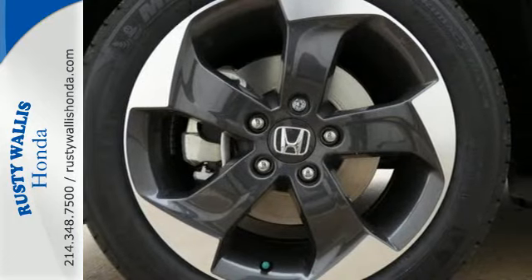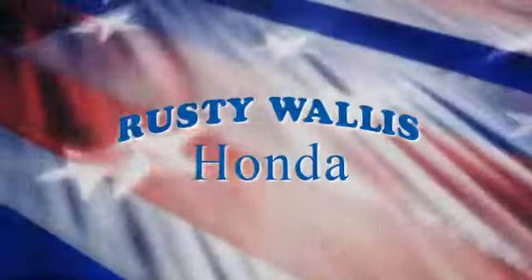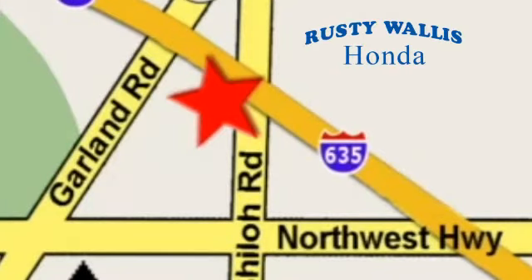Expect the best from Honda's spectacular subcompact SUV. Come in for a test drive before it's too late. At Rusty Wallace Honda, our primary goal is to satisfy our customers. Stop in today — we're easy to find just off I-635 at Shiloh Road.